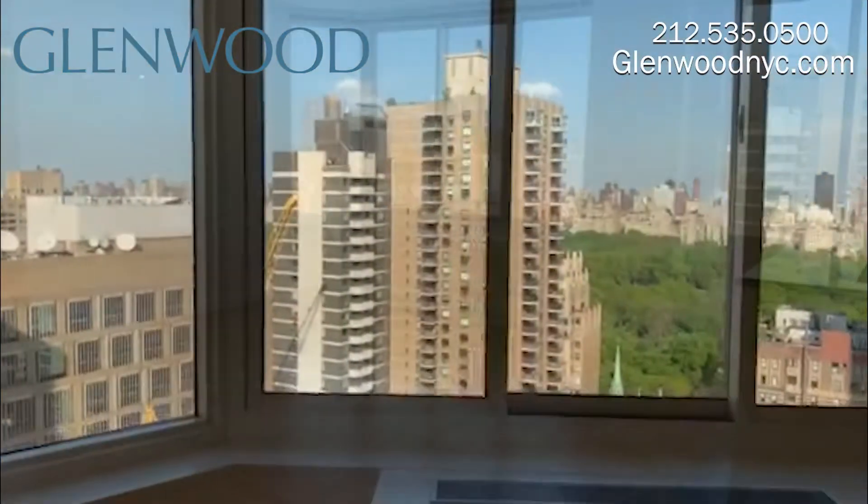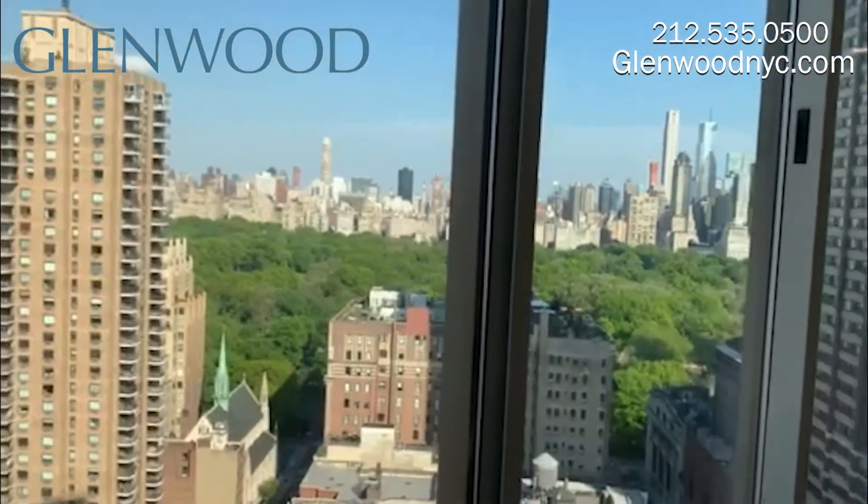This beautiful living room and dining room combo comes with a great view overlooking Central Park.